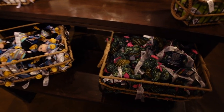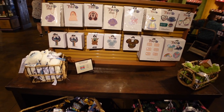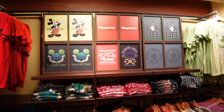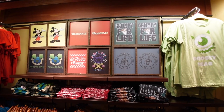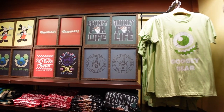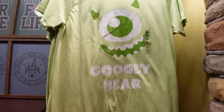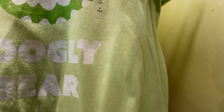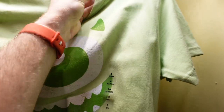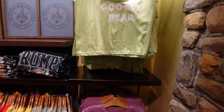They've also got some wishables to check out. All your favorite teacher-style shirts can still be purchased here as well — Pizza Planet, Earth Day, Mickey Mouse, original Grumpy for Life. And the Googly Bear and Shmoopsy Poo matching shirts are adorable. Those might be purchased in the near future by my wife and I. They're $24.99 a piece.